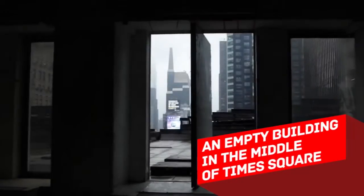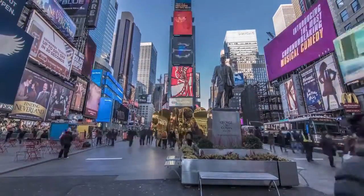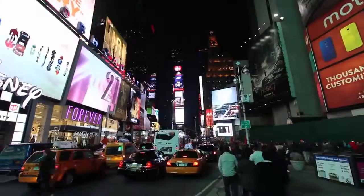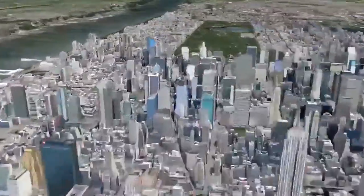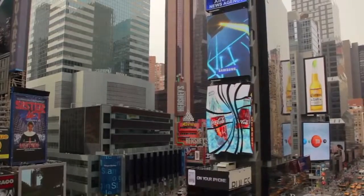An empty building in the middle of Times Square. Every year, about 37 million people visit Times Square in New York, making it the world's second most visited tourist attraction. How do you hide an entire building in such a place? It sounds like magic. And yet, almost nobody pays attention to this empty 25-story skyscraper right in the middle of Times Square.